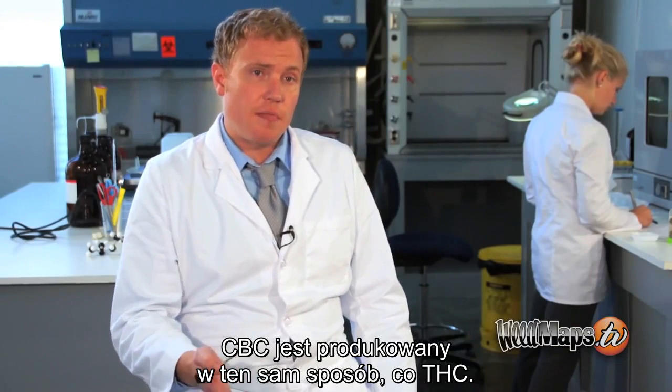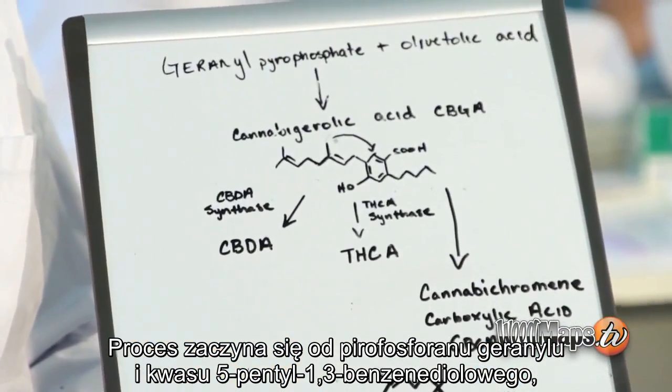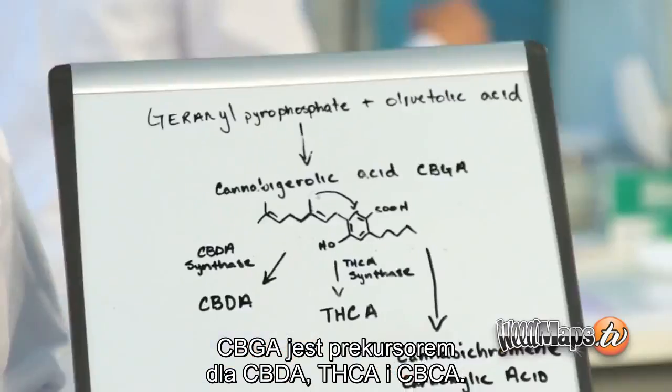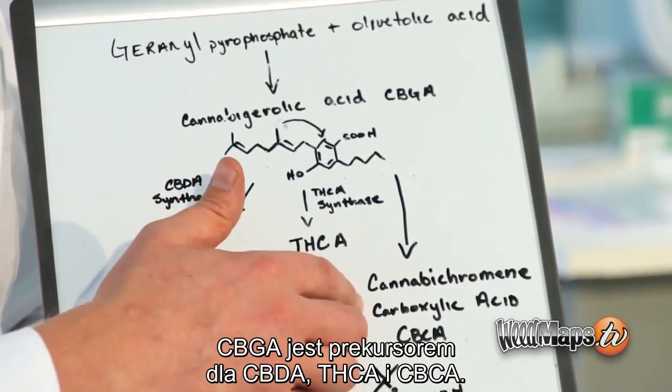CBC is produced in the same chemical pathway as THC. It starts out with geranyl pyrophosphate and olivetolic acid combined to form cannabigerolic acid, which is CBGA. CBGA is the precursor to CBDA, THCA, and CBCA.